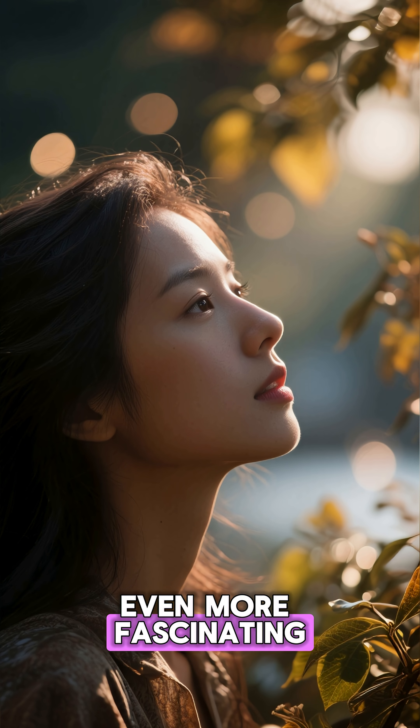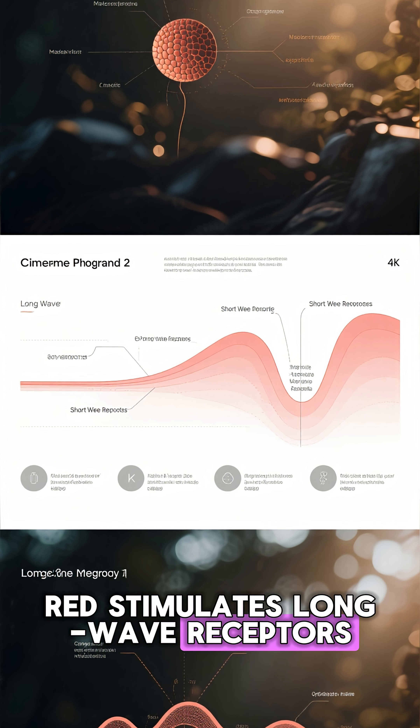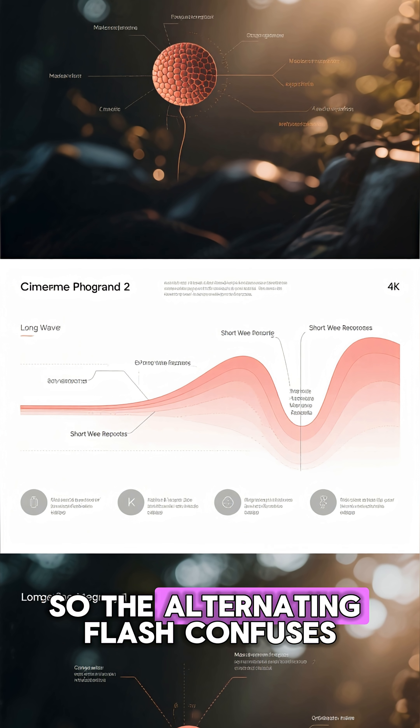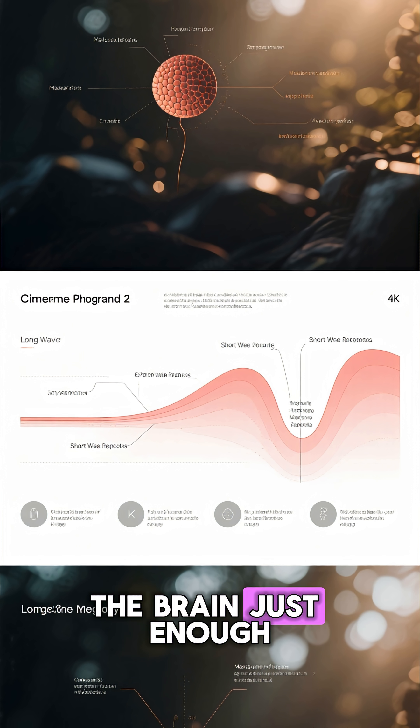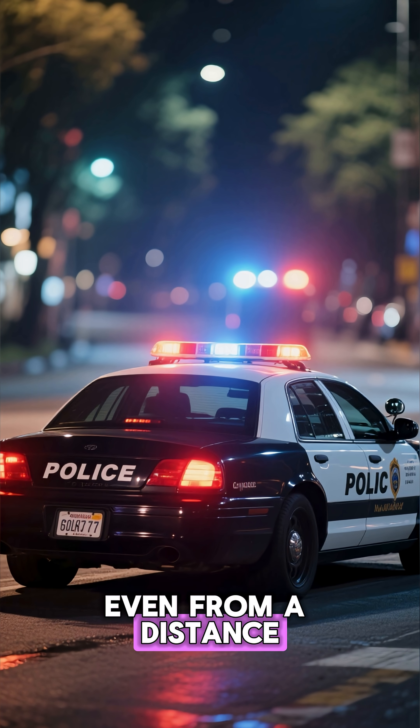Even more fascinating — our eyes process red and blue differently. Red stimulates long-wave receptors, while blue hits the short-wave ones. So the alternating flash confuses the brain just enough to demand focus. That's why you can't ignore police lights, even from a distance.